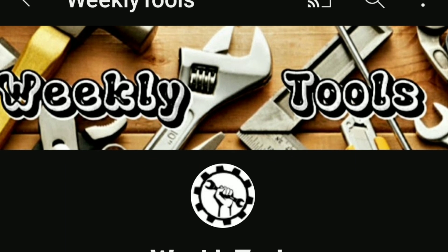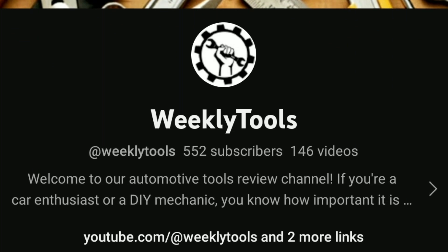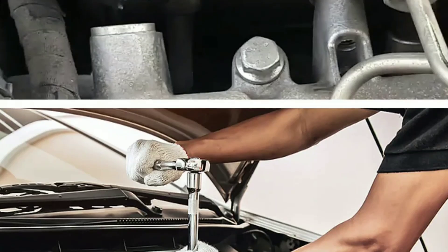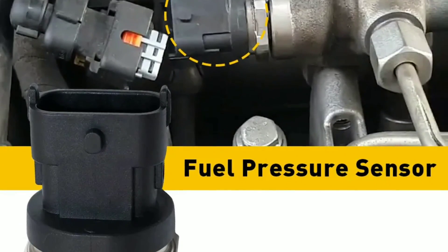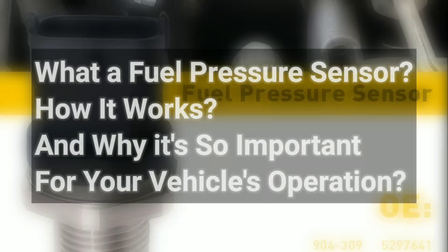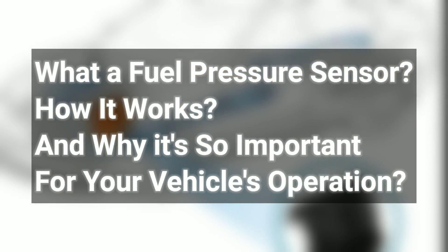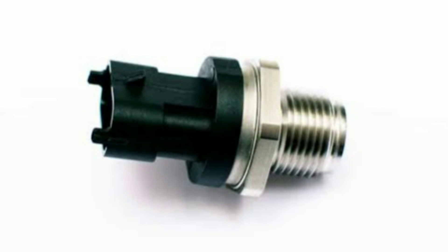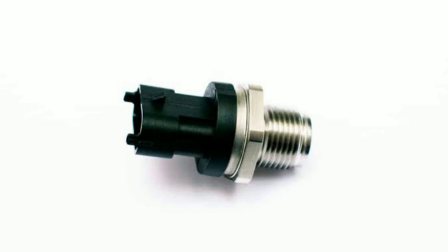Hello everyone, my name is David Richard from Weekly Tools. Welcome back to our channel, where we explore all things related to automotive technology. Today, we have a topic that's crucial for your car's performance and efficiency: the fuel pressure sensor. In this video, we'll delve into what a fuel pressure sensor is, how it works, and why it's so important for your vehicle's operation. So, if you're a car enthusiast or just curious about the inner workings of your vehicle, you're in the right place. Let's get started.